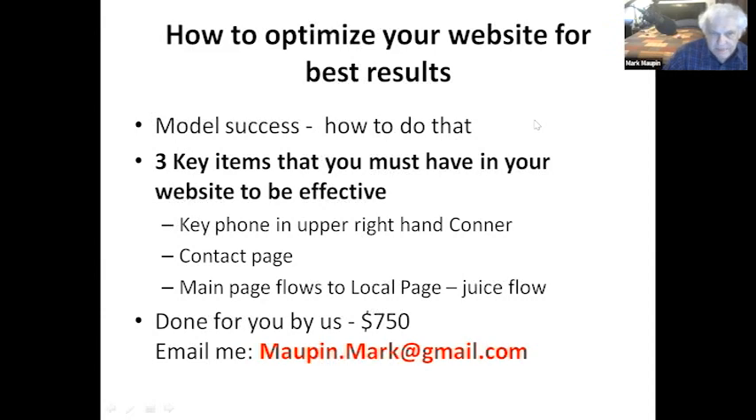Three key items you must have on your website: first, your phone number in the upper right-hand corner - and use a tracking number on anything you do online so you know where your traffic's coming from. We set our tracking numbers to record calls. If a call goes over two minutes, we know we've got a real lead. For my cash-for-your-house sites, calls go to a call center, get recorded, and a text and email is sent to me instantly.